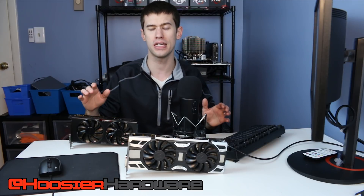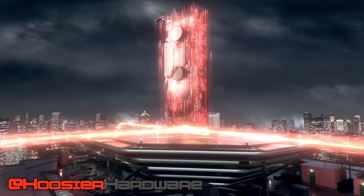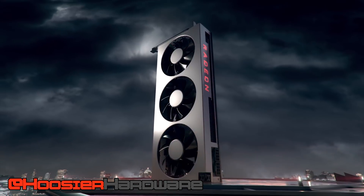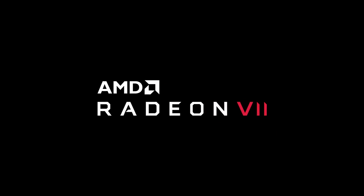Hey guys, welcome back to the channel. Today we're going to talk about the upcoming Radeon 7 from AMD, and give it an opinionated comparison — and I stress opinionated, because you always need to wait for reviews. Even if companies say the cards are roughly on par with each other, which AMD says they are, NVIDIA seems to think AMD cards are already old news. But recent leaks point to the cards being very similar in performance. We're going to look at why the Radeon 7 probably isn't quite ready to compete with the RTX 2080 at the same price.